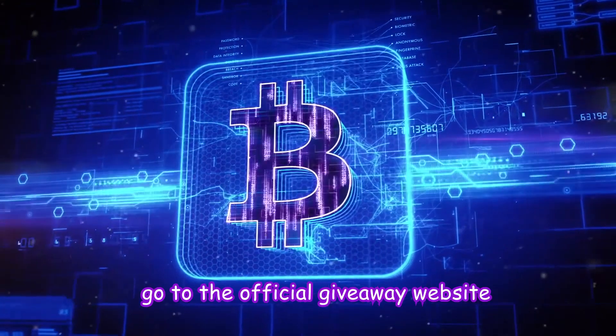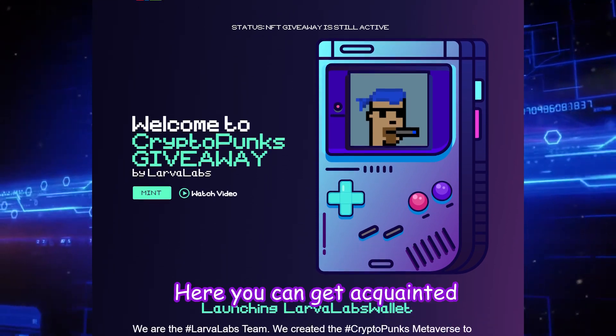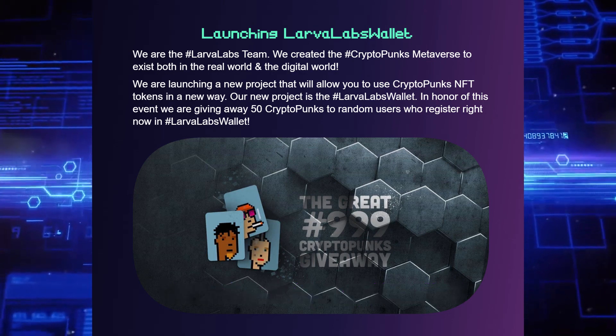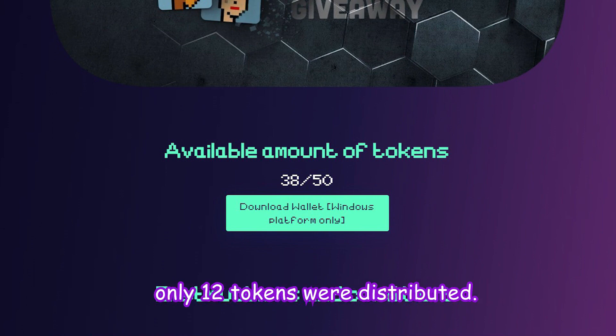To get started, go to the official giveaway website nftcryptopunks.org. Here you can get acquainted with the conditions of the giveaway and see how many CryptoPunks have already been distributed. At the time of recording this video, only 12 tokens were distributed.